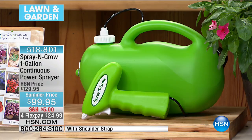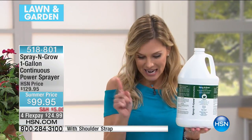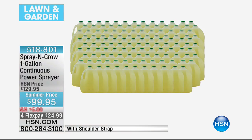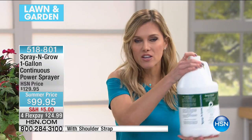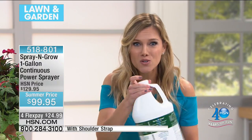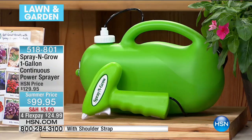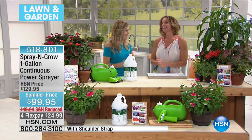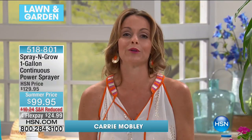What you're seeing is this huge gallon — on hsn.com right now it's $99.95. This gallon is a concentrate that will make 128 gallons. We are including the Spray and Grow pistol sprayer so you can walk around and spray. Joining me is Kerry Mobley, whose gardens are amazing. Spray and Grow is her secret weapon — a unique blend of 17 micronutrients not found in any fertilizer, and you cannot get a product like this anywhere else.